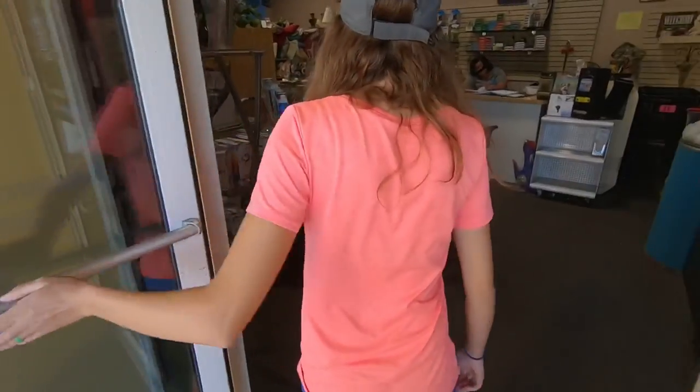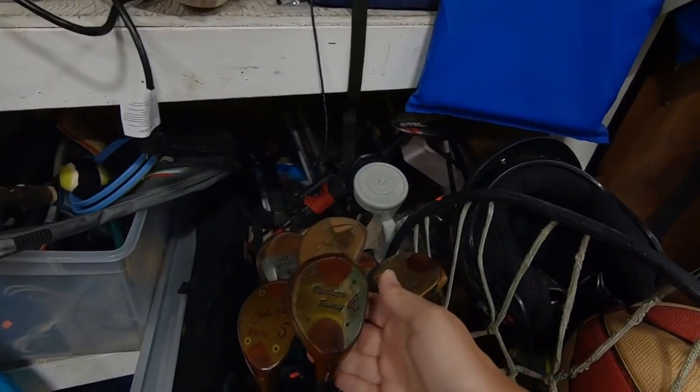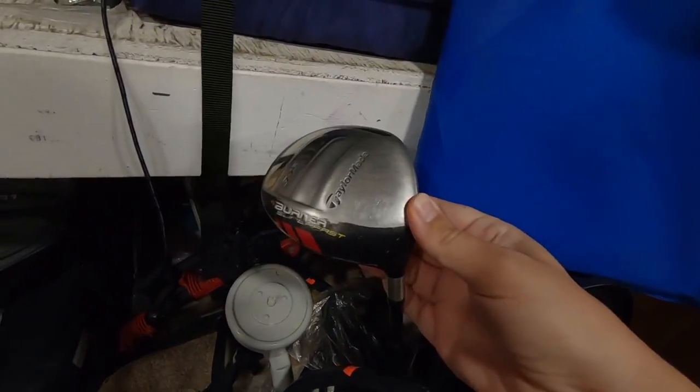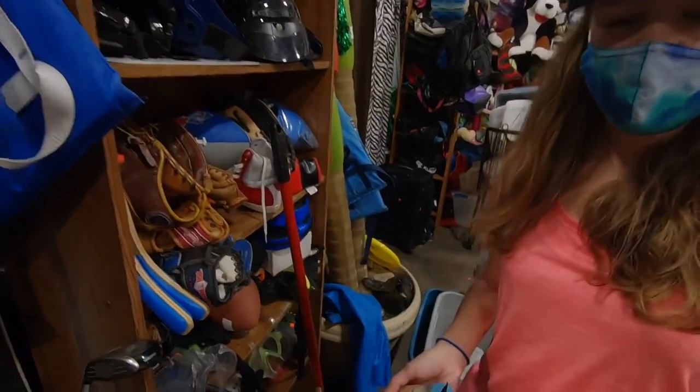We'll meet you at thrift shop number one. Looks like they got rid of a ton of clubs — this whole bin used to be full of golf clubs. We got some old laminated persimmons, and oh nice, look at this: a TaylorMade Burner SuperFast three wood with a Matrix Ozik stiff shaft. Pretty cool — I used the driver version of this for a long time.